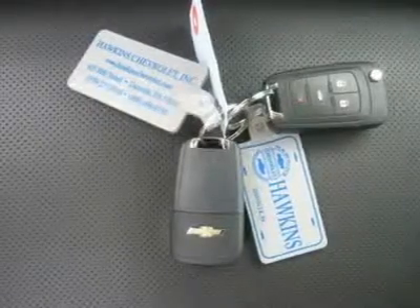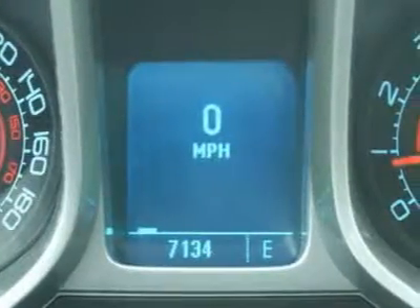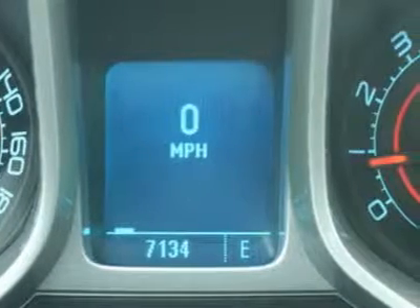Hawkins Chevrolet, where friend meets friend — your price promised dealer. We have been here for 42 years and enjoy the reputation of completely satisfied customers. We provide lifetime free state inspection for any vehicle purchased at Hawkins Chevrolet.